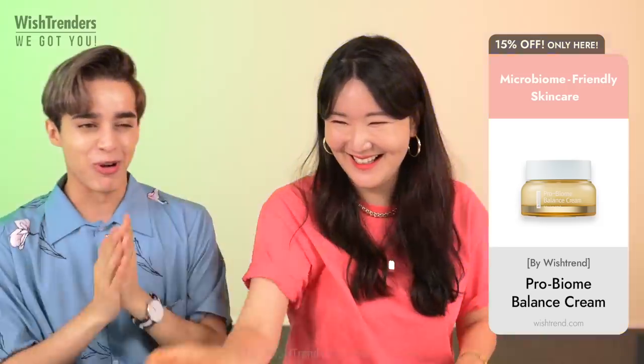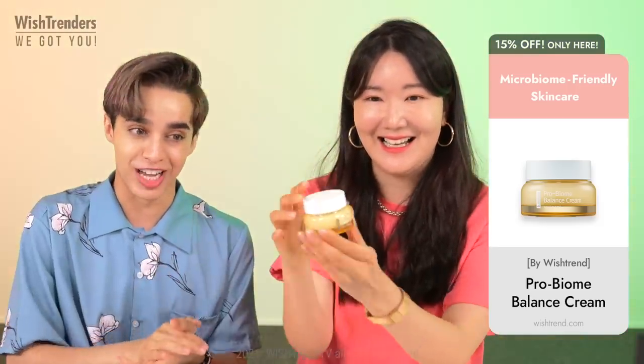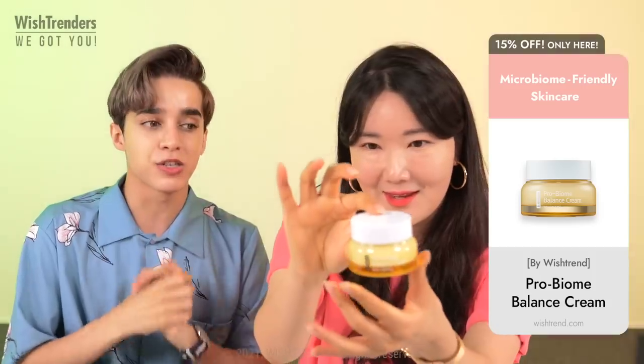This new product by Wishtrend that we have in front of us is the Pro Biome Balanced Cream. We're going to show the consistency.